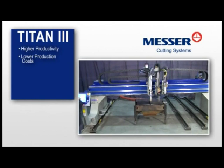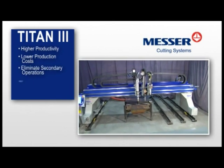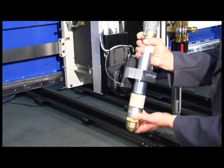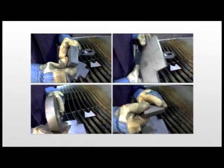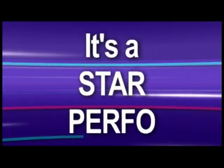lower production costs, elimination of secondary operations, reduction of part handling costs, all improving your shop's productivity. The Titan III is a rugged, high-performance cutting machine, built to consistently perform time after time in your shop's rigorous fabrication environment. It's a star performer.